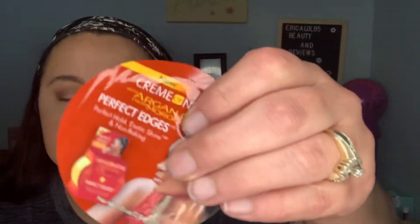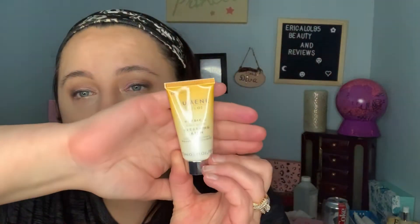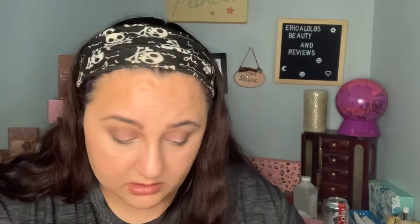We have the Cream of Nature Argan Oil Perfect Edges Perfect Hold Exotic Shine Non-Flaking — it's a cream for your hair. We have the Lumen Vallow Nordic Sea Pure Glow Cleansing Balm. We have the Crest 3D White Toothpaste — I have a full size of this, so I'm giving this one to one of y'all.